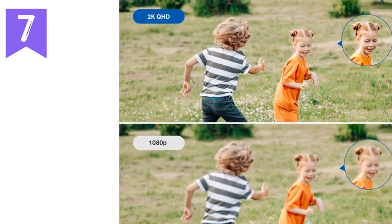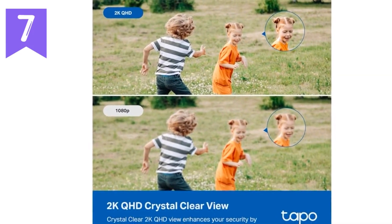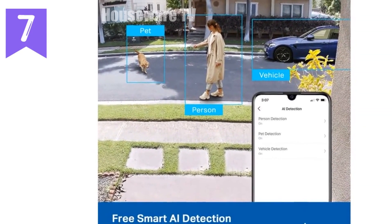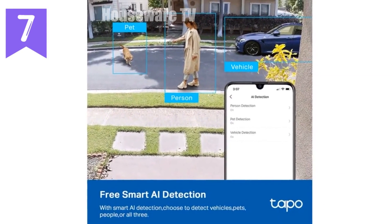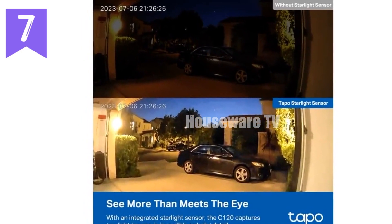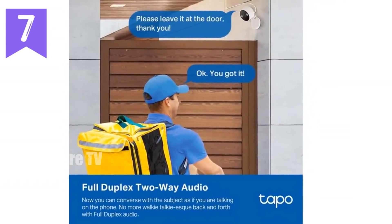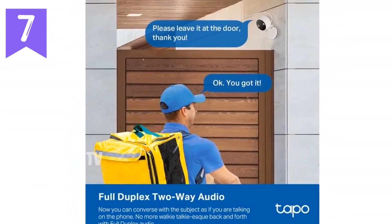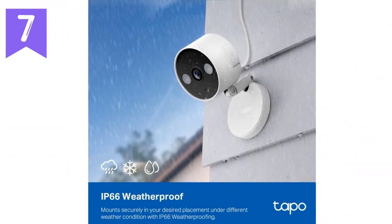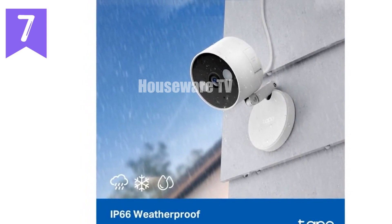Introducing the Tapo C120, the 2024 PCMag Editor's Choice for indoor-outdoor security cameras. This versatile camera boasts stunning 2K QHD resolution for crystal clear visuals, robust IP66 weatherproofing to withstand the elements, a magnetic base for flexible mounting options, AI-powered free person, pet, and vehicle detection, starlight color night vision for bright colorful nighttime video, and invisible IR mode for discrete surveillance. With its compact design and feature-packed performance, the Tapo C120 is the perfect choice for your home security needs.